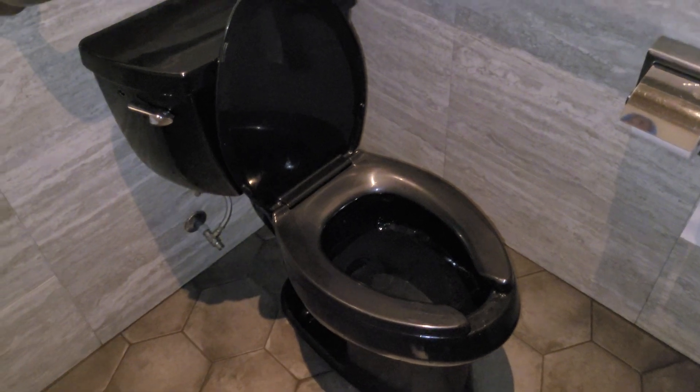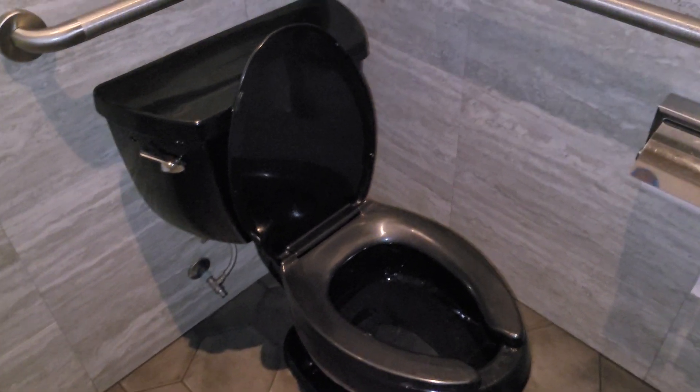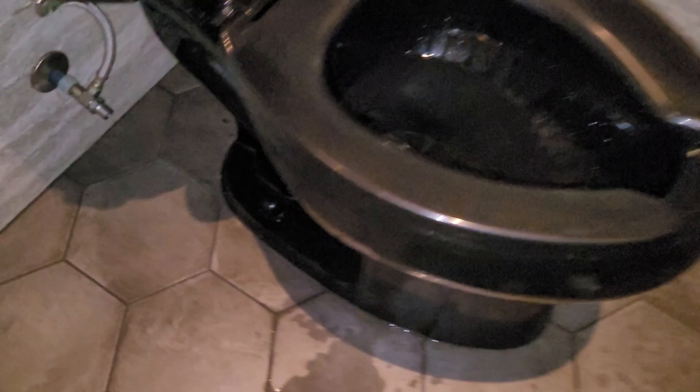I bet you this right here could be a YouTube first for the toilet community. I know it's black — it's a black Kohler — but this is no Highline Class 5. This is a pressure-lite version. I don't think anyone else, as far as I'm aware, has ever filmed a black pressure-lite before, especially a Kohler Highline out of Wellworth that's even got the original Kohler seat.